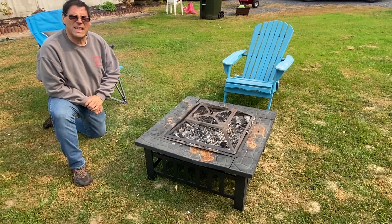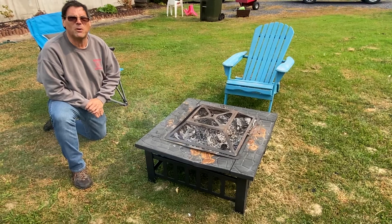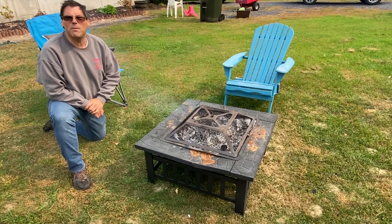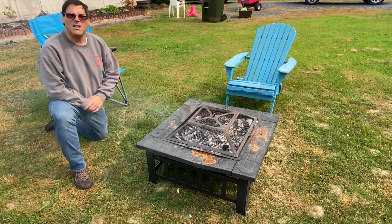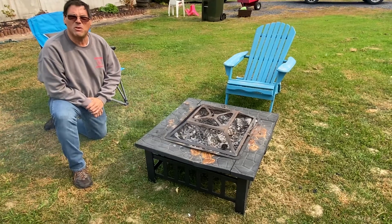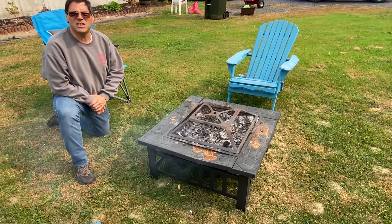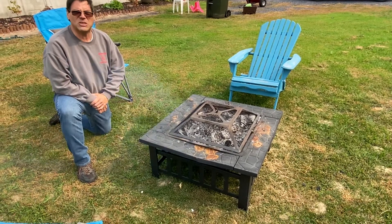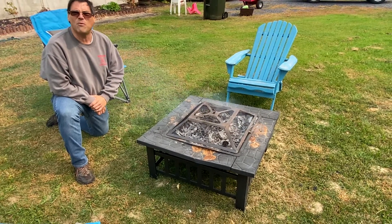Hi, we want to talk about safety at camp sites. Campfires are very, very dangerous if not used properly. First thing you want to do is make sure you know the restrictions and laws for the area that you're in. You want to make sure that the town is okay with open burning. Some towns do not allow it. Some have restrictions on sizes and dates that it's okay to have them. So make sure to check those laws.